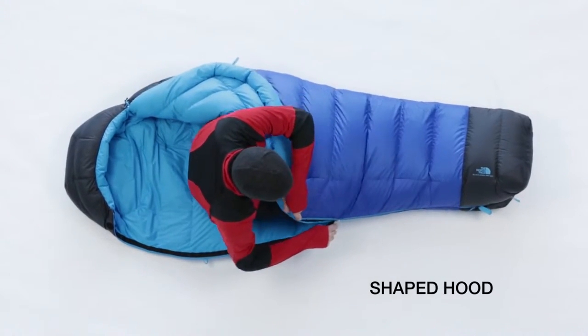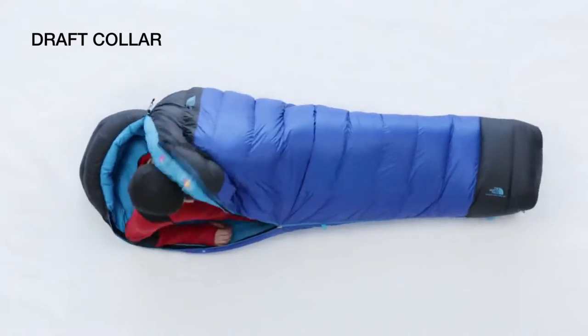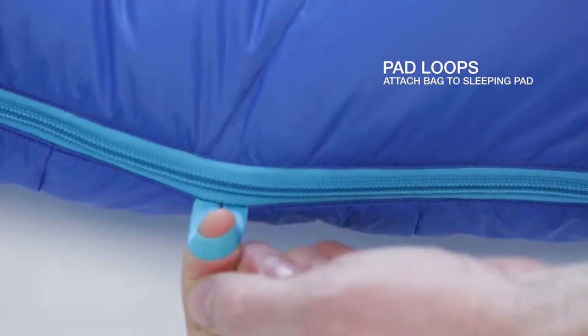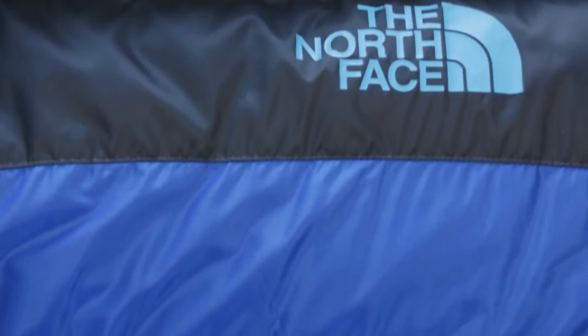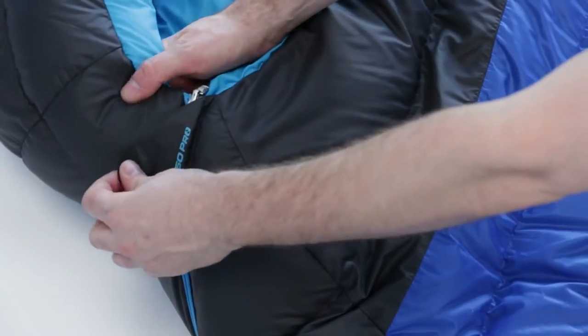The Blue Kazoo features a shaped hood for more warmth and comfort, a draft collar to prevent heat loss, and pad loops for attaching the bag to a sleeping pad. The compression optimized fill schedule achieves smaller pack size, meaning more warmth with less bulk. It's the ideal three season backpacking bag.